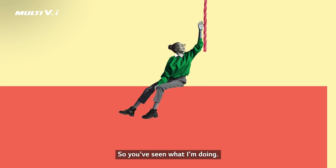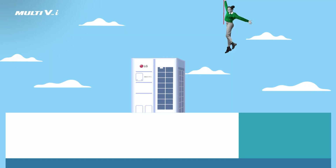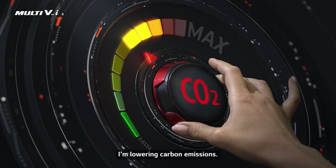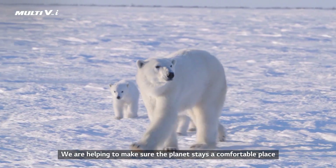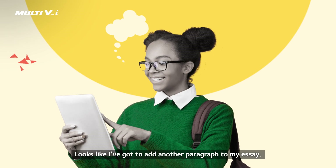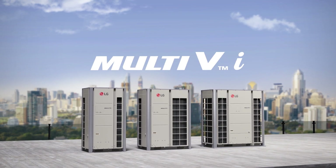So, you've seen what I'm doing. And here, look. This is why I do it. I get it now. By improving energy efficiency, I'm lowering carbon emissions. And by lowering carbon emissions, we are helping to make sure the planet stays a comfortable place for all of us. Looks like I've got to add another paragraph to my essay. Innovation for planet. Innovation for people. LG Multi-V. AI Engine.